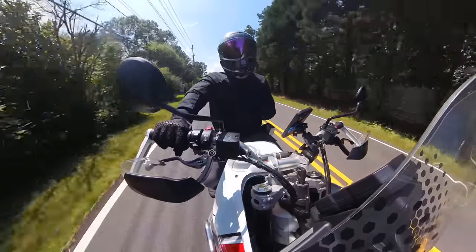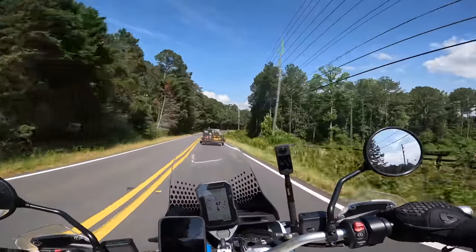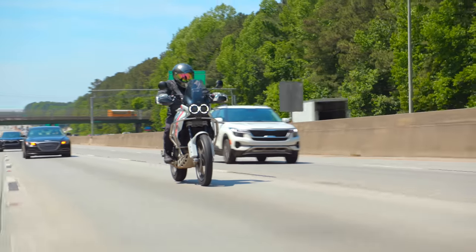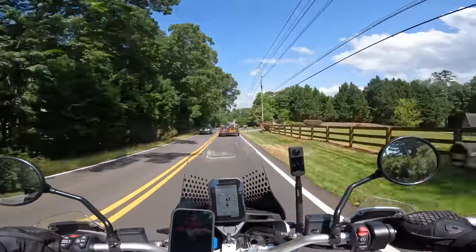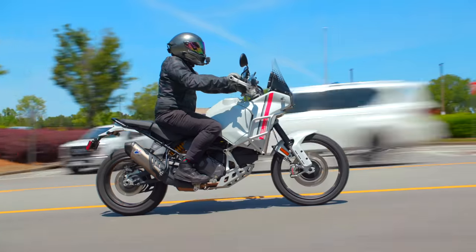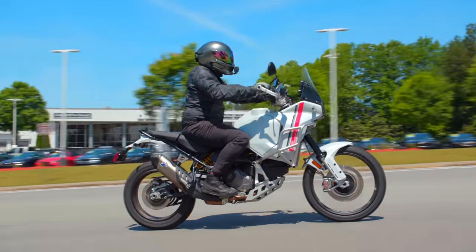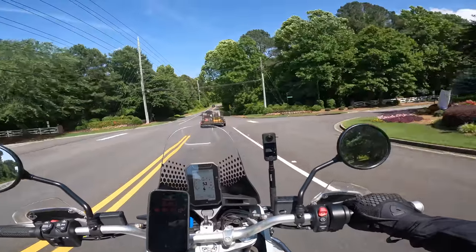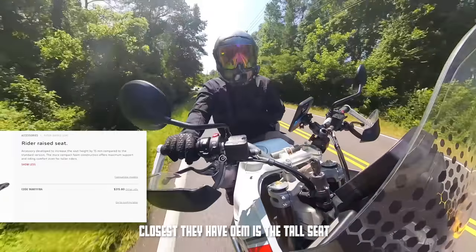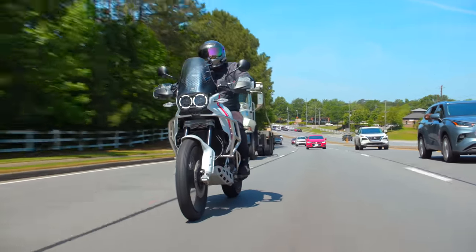The final con I want to talk about on the Desert X is the seat. Generally the seat is totally fine, but when I look at an ADV bike I ask: is it capable off-road, which this bike certainly is, and is it good for touring — long distances during a day of riding? While this seat would probably be adequate for 80% of what you'll ride, I do feel like it's slightly too hard. After maybe four to five hours, my butt does start to hurt on the Desert X. If I owned this motorcycle I'd definitely be looking into a softer aftermarket seat.